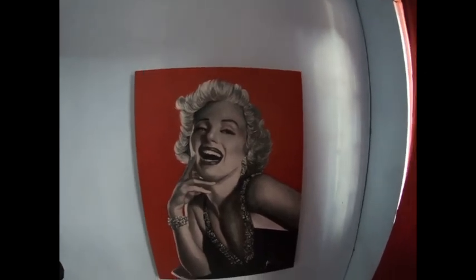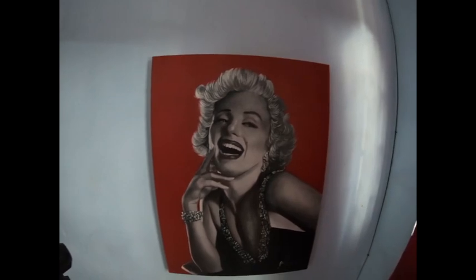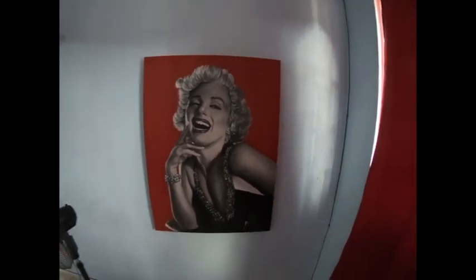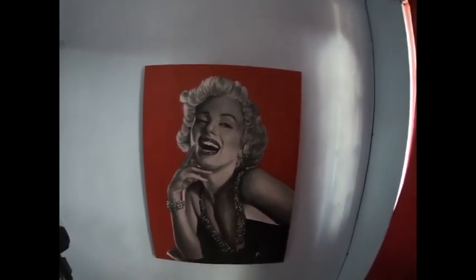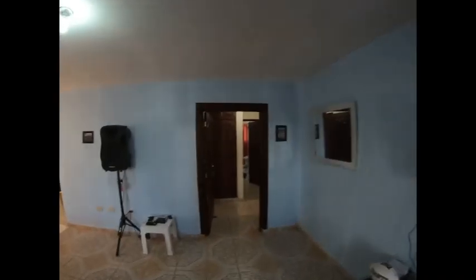This right here is the lady of the house - Miss Marilyn. I got this specially done. My homie from the beach painted it up for me, so that finished the house right there. Miss Marilyn, the lady of the house. So this place right here is a two-bedroom, two-bathroom in Sisuabajo.